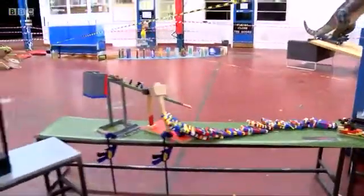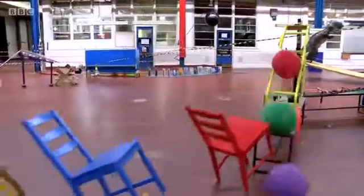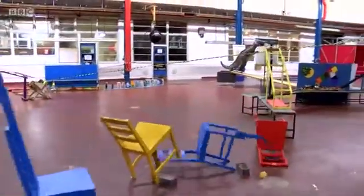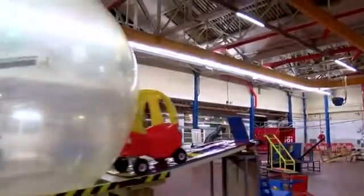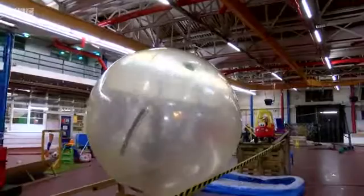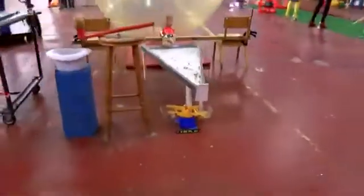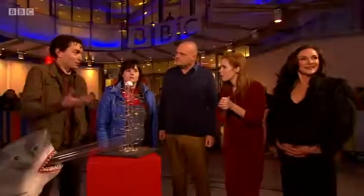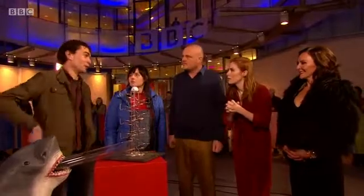Resetting takes quite a long time, and the further the machine gets before failing, the longer the reset takes — if it gets three quarters of the way through, you have to start completely from the beginning. The most complicated and frustrating bits are the earlier stages, because they run the most often. There are lots of little things that can go wrong, so they're quite stressful, but good fun.